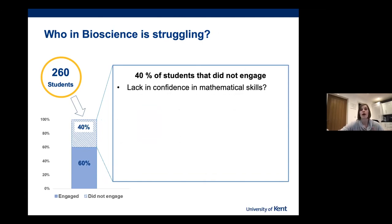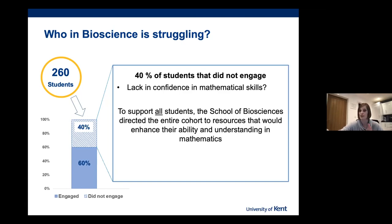However, we can't forget the 40% who did not engage. Looking at EDI characteristics for that group, we saw that the majority of non-engaging students were male and from the BME student cohort. We asked whether this was due to a lack of confidence in math skills, and we're still undertaking analysis to determine that. Because we wanted to start implementing support from week two, we decided to roll out resources for the entire School of Biosciences cohort, including a YouTube channel produced by Dr. Peter Clapper, one of our senior lecturers, which goes into excellent detail on mathematics required for biosciences programmes.